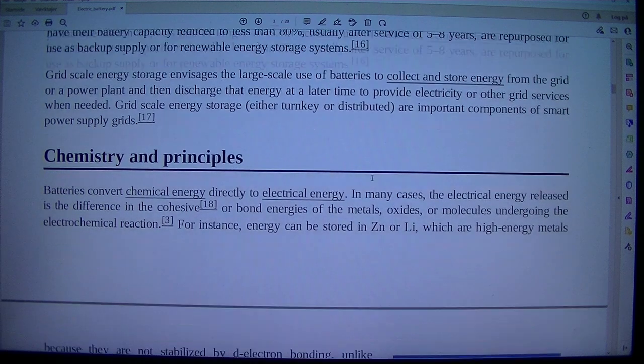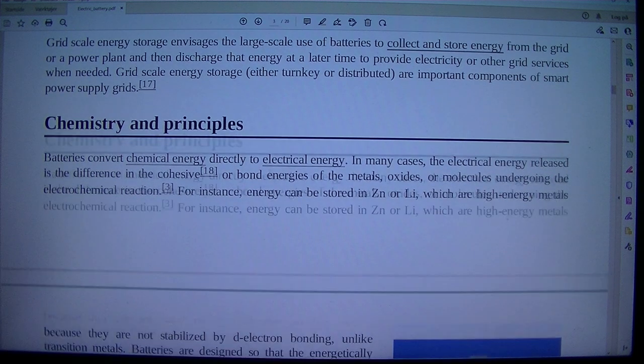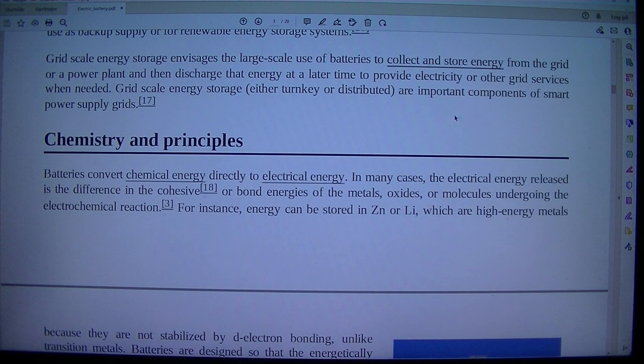Grid scale energy storage envisages the large-scale use of batteries to collect and store energy from the grid or a power plant, and then discharge that energy at a later time to provide electricity or other grid services when needed. Grid scale energy storage, either turnkey or distributed, are important components of smart power supply grids.